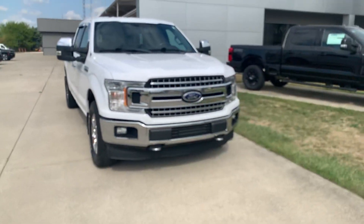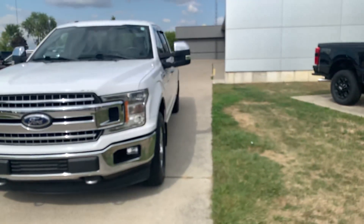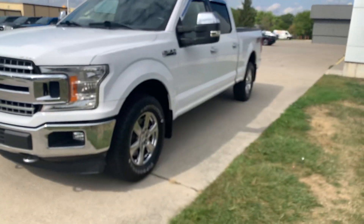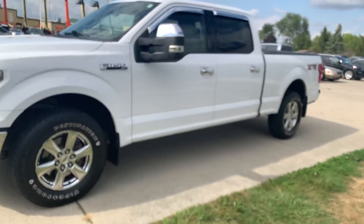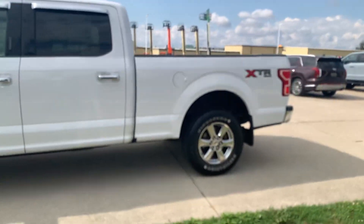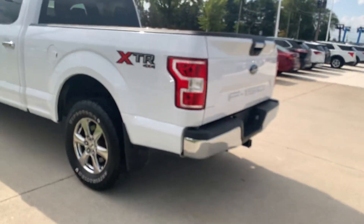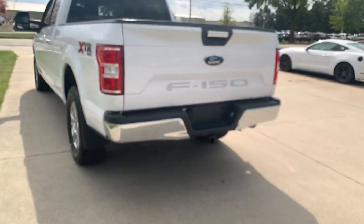Angel here at Terry-Henricks Ford, going to take you on a quick walk around of this 2018 Ford F-150 XLT. This one's in decent shape along the outside. There are a couple little spots, you can ask your salesman about those.